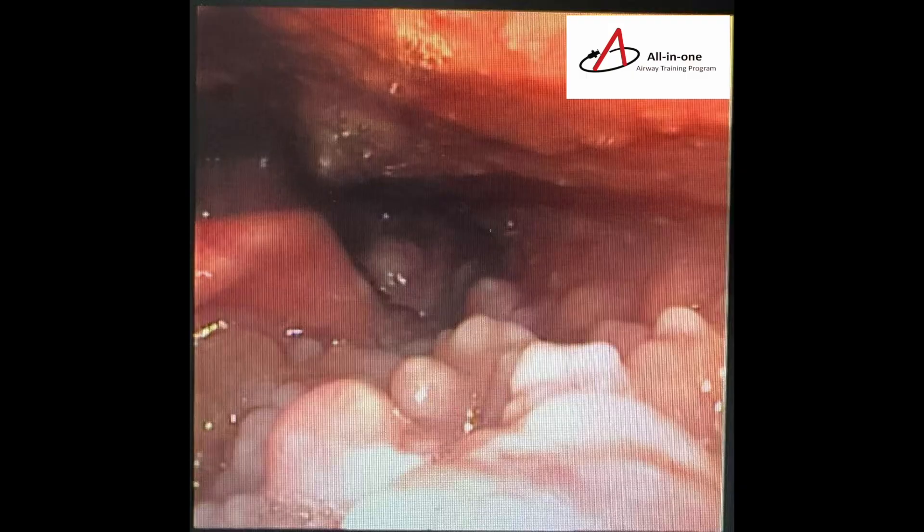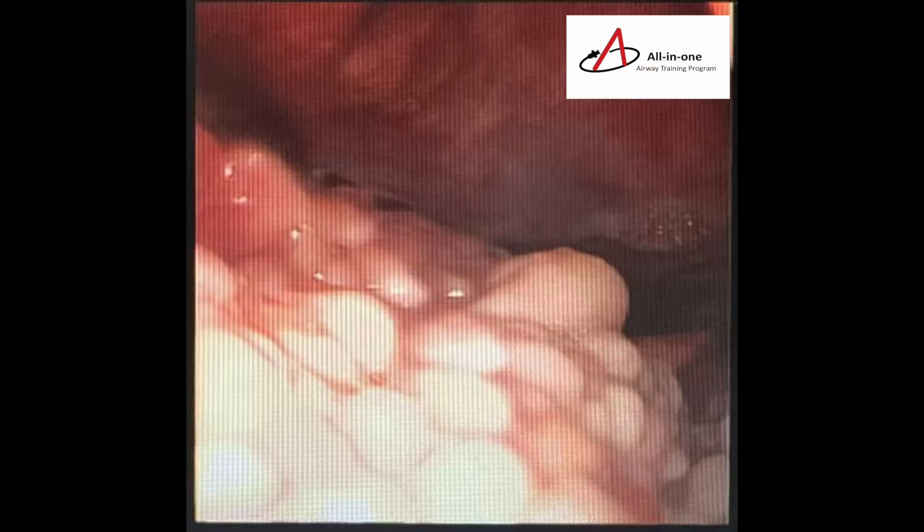Preoperative laryngoscopy revealed hypertrophy of the base of the tongue and significant lymphoid hyperplasia. Mass-like lymphoid tissue proliferation in the right pharyngoepiglottic fold and left follicular region was also seen. There was also a cystic lesion in the left piriform sinus.